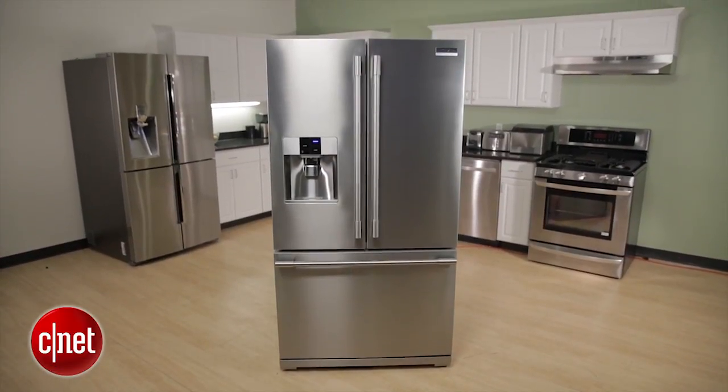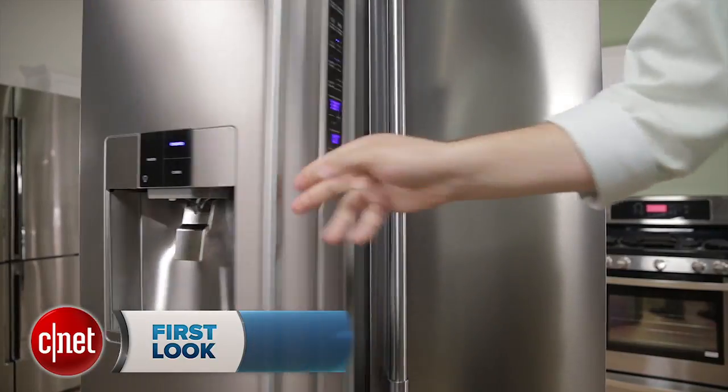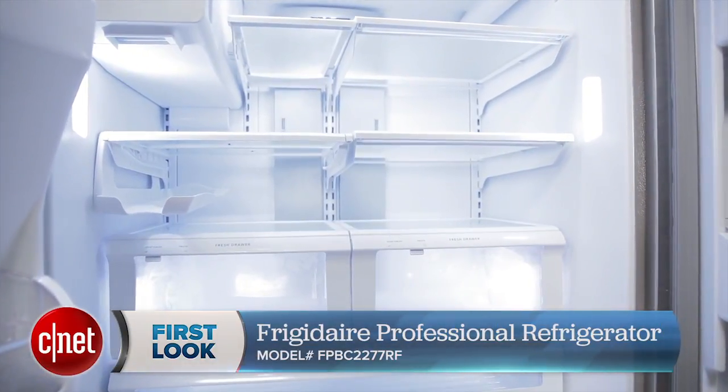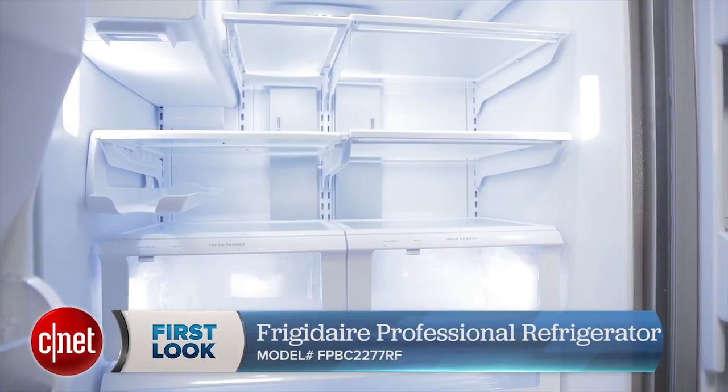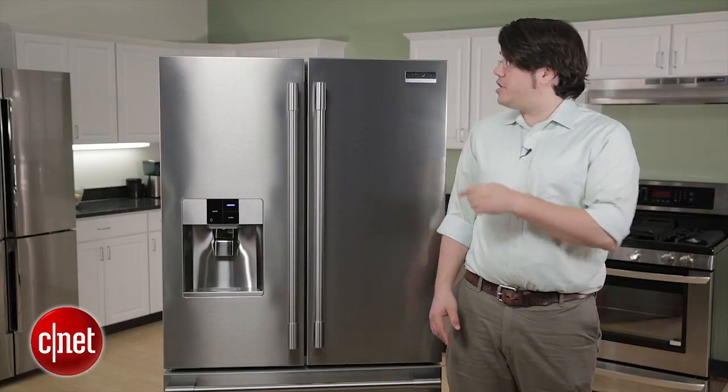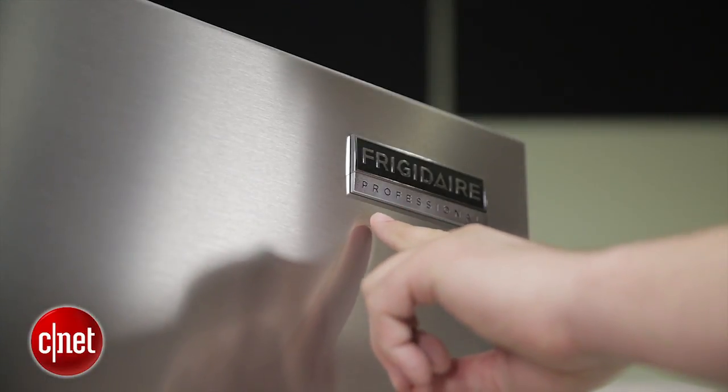Hi, I'm Andrew Gebhardt for CNET. Today I'm taking a look at the Frigidaire FPBC2277RF. This is a 22.6 cubic feet French door refrigerator. It's counter-depth and it's part of Frigidaire's professional line of appliances.